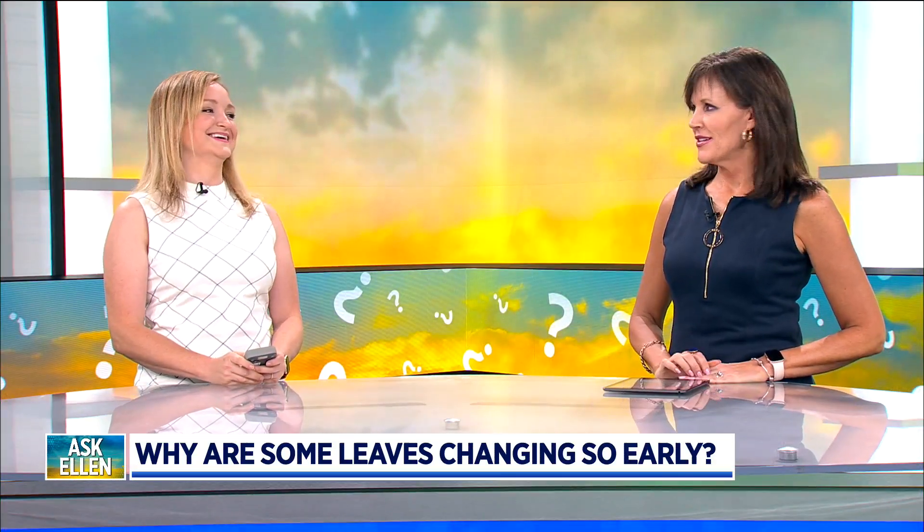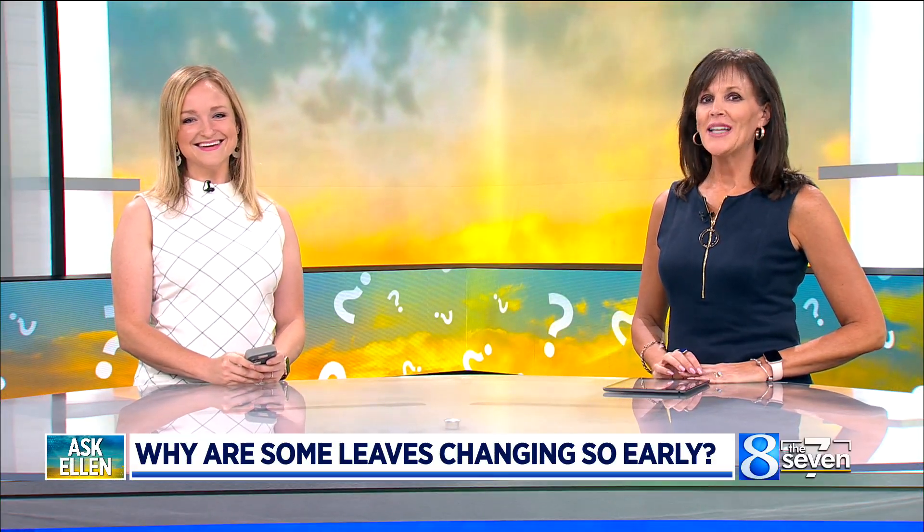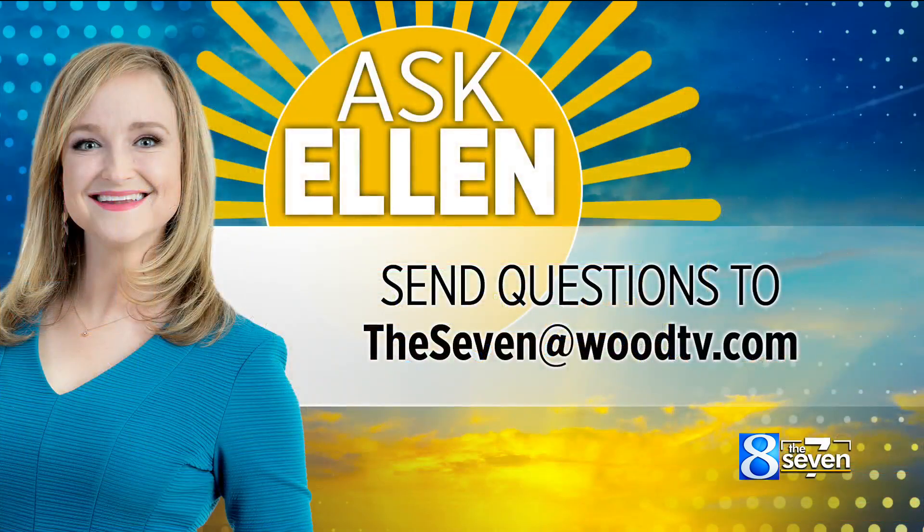Oh my gosh, isn't that crazy? You have all the answers! If you have a weather question for Ellen, let us know — send us an email at woodtv.com. A lot of people are asking, does this mean there's something going on with the winter to come? No, it's all about past conditions.